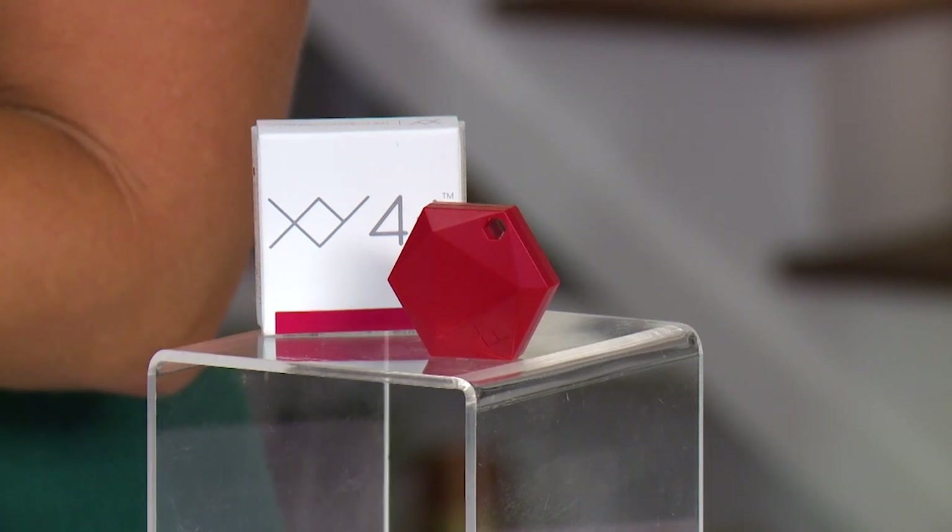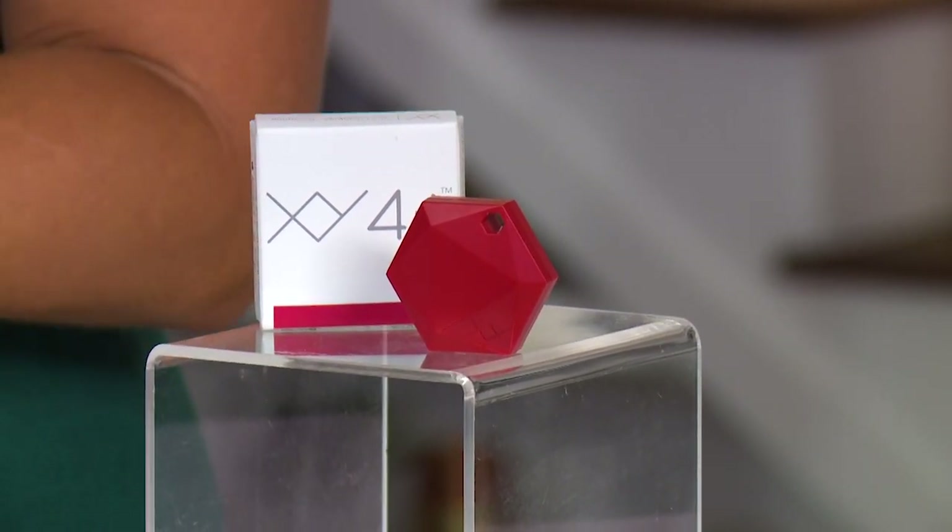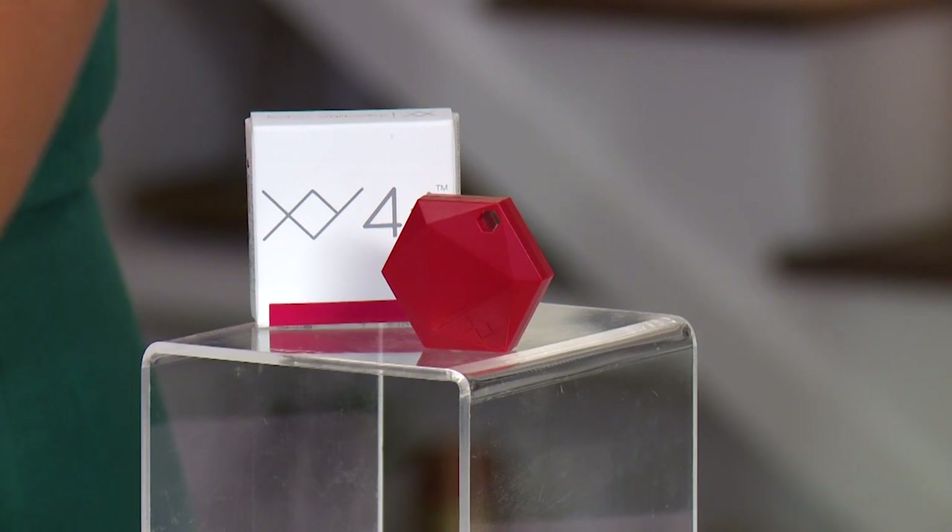Imagine being able to finally find your keys, your wallet, your purse — fast and easy. This is such a huge time saver. Are you ready to save some time? You've got to check this out. Thanks so much — this was great! Super fun, I love this.